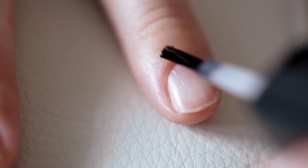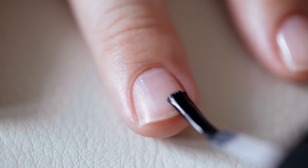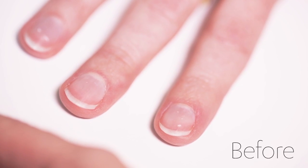One of my favorite polish brands, Julep, just came out with a nail therapy kit. It helps repair nails ravaged by gel polishes or just in need of a little extra loving.